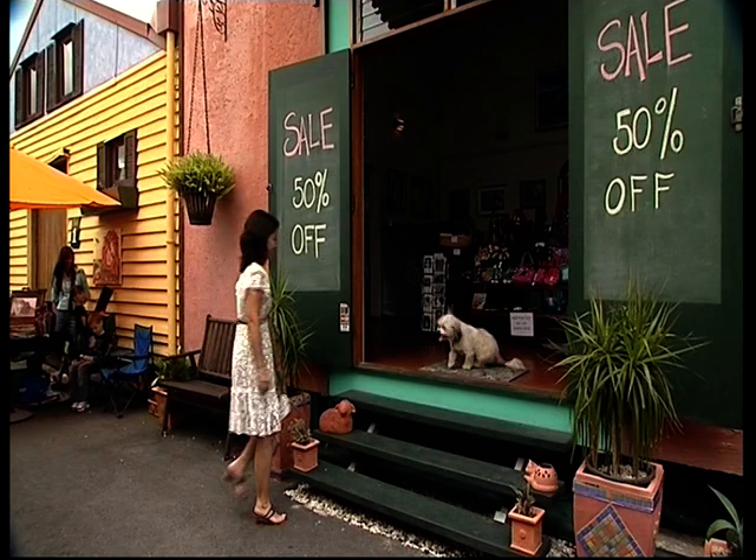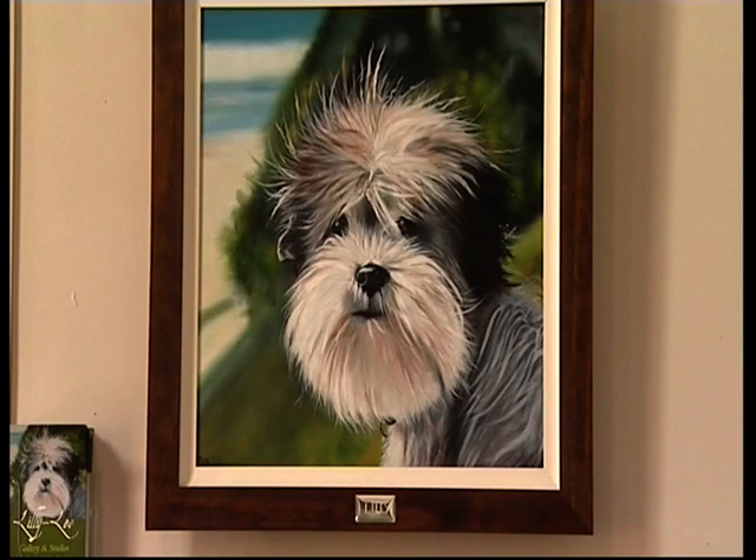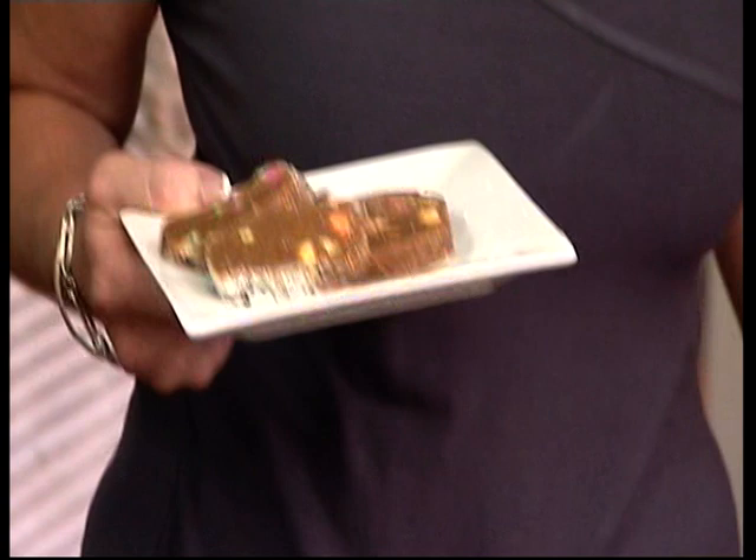Lily Lee Gallery is the colourful heart of Sherwood Lane. Lily is not just the welcoming committee — she's also an inspiration to the art world and a loyal sidekick to gallery owner Lee O'Connor.